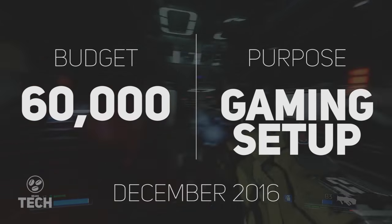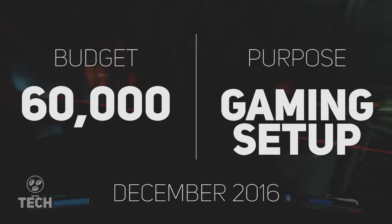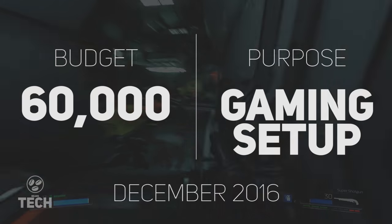Hey guys, Sandesh here from Beanstack and welcome to our third monthly build video where we show you a PC parts list with a specific budget and with a specific purpose in mind. For December 2016, we're looking at a budget of 60,000 rupees for a complete 1080p gaming setup.